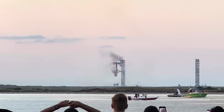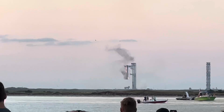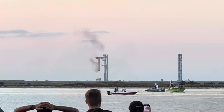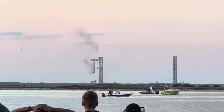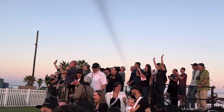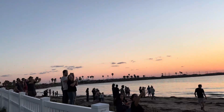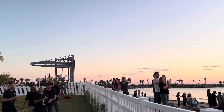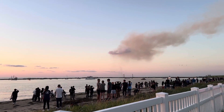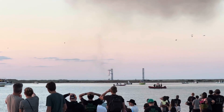This is a phenomenal thing! For the first time ever, we have successfully caught the Super Heavy booster back at the launch site! I don't know about you, but we are losing our minds. Even in this day and age, when we just saw it — that looks like magic.